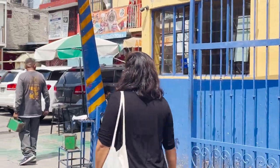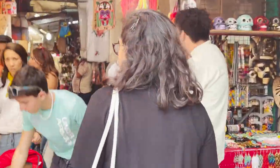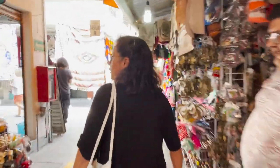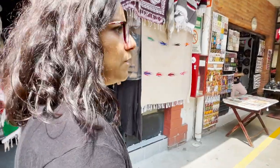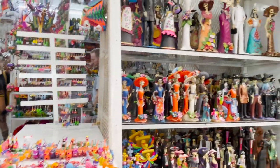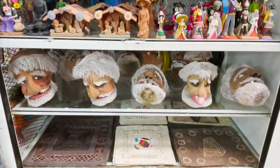Hi everyone! We made it! We are in La Ciudadela. I want to give you a tour so let's go! This is the market where I buy most of the handcrafts that I use for the properties. Some of the stuff you will start seeing here are things that you see in the properties. I already have relationships established here, so most of the time I call the people I usually buy from and I order the stuff. But since I came to Mexico City, I wanted to take the time to show you.